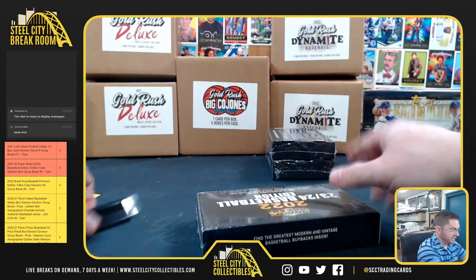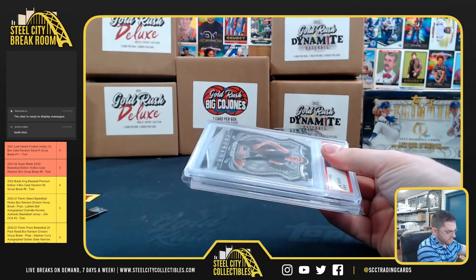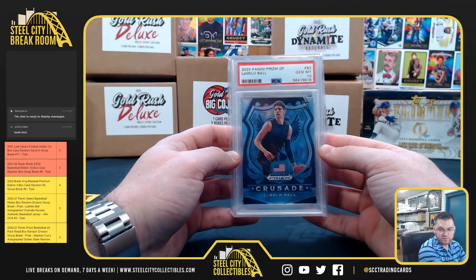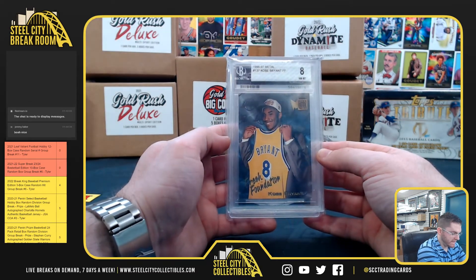Chrissy. LaMelo, PSA 10, Prism Draft Crusade. And Kobe, 96-97 Metal Rookie — Beckett 8 near mint.